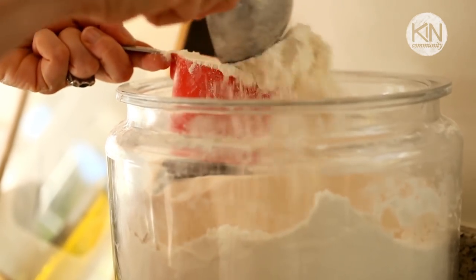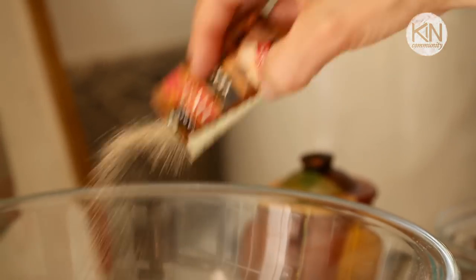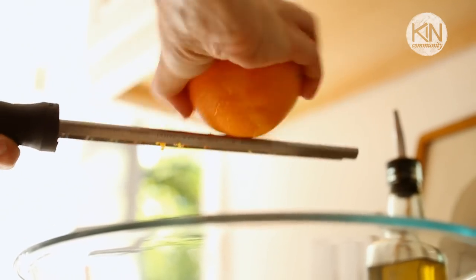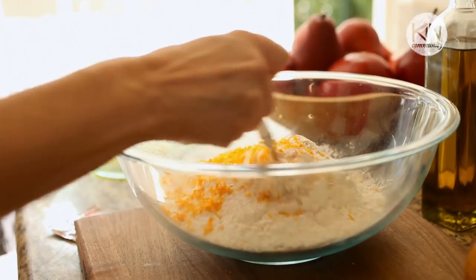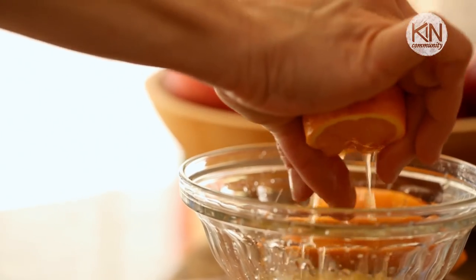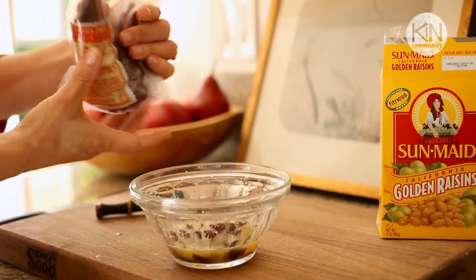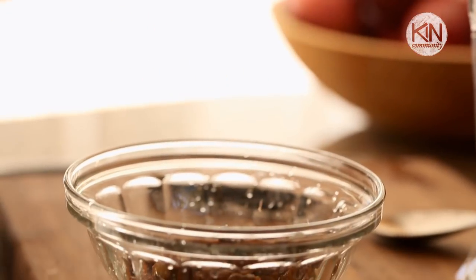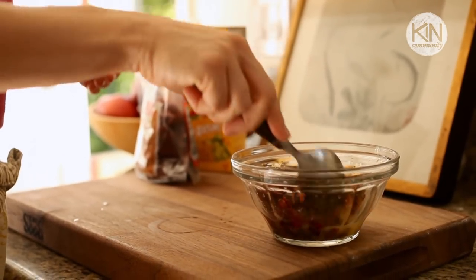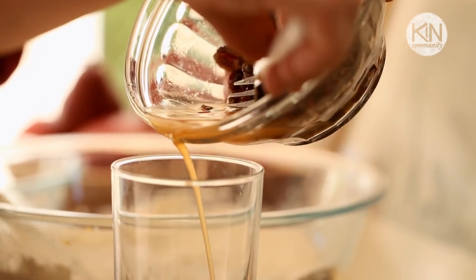Then mix your flour mixture. In a bowl, add some flour, some yeast, some sugar, some salt, and the zest of one orange. Give that a good whisk and set it aside. Then slice your orange in half and juice it into a small bowl. Add your cranberries and golden raisins and let that sit for about 20 minutes. That will flavor your cranberries and raisins with a delicious orange flavor, as well as plump them up a bit. Then drain them completely and add the fruit to the flour.